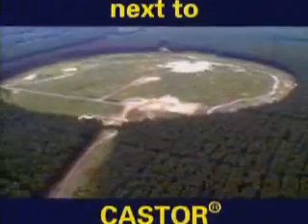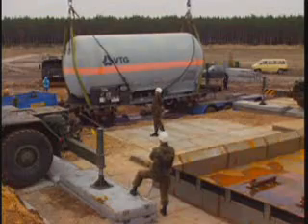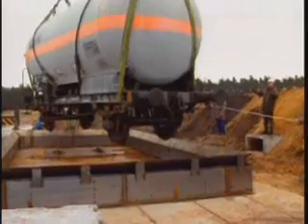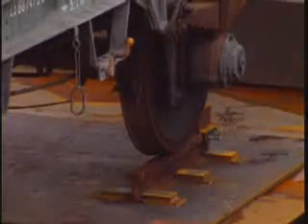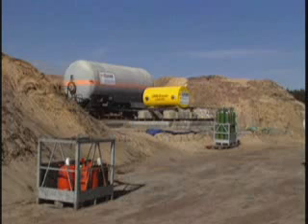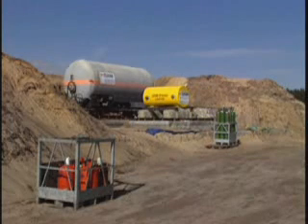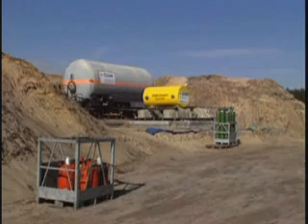The test site of the Federal Institute for Materials Research and Testing at Horstwalde, south of Berlin. A Castor weighing 22 tons is to be exposed to the direct explosion of a liquefied gas tank wagon. The tank wagon is partially filled with around five tons of propane. To one side, with the lid towards the tank wagon, is the Castor, positioned over another fire trough.